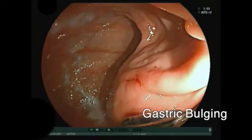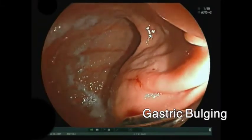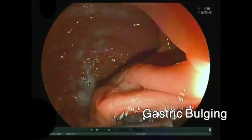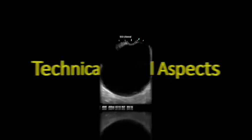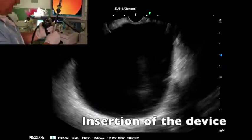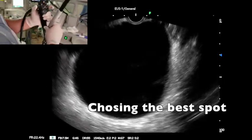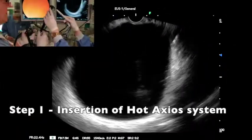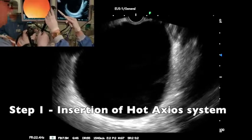By endoscopic view, a bulging of the posterior stomach wall with body and antrum involvement could be observed. The hot AXIOS system was inserted and the best puncture spot was chosen. The stent was inserted inside the cystic collection aided by an electric scalpel.